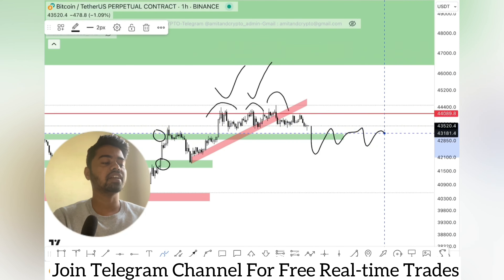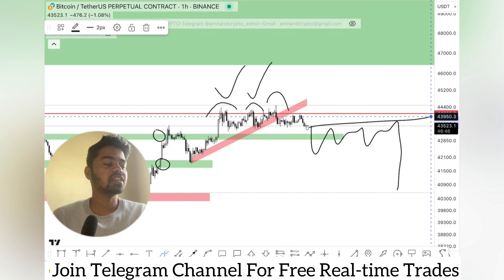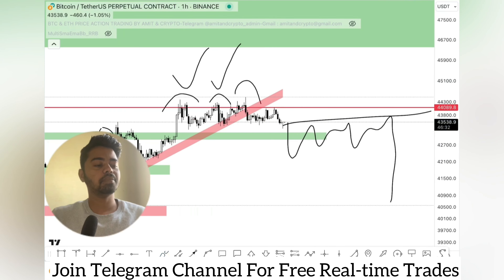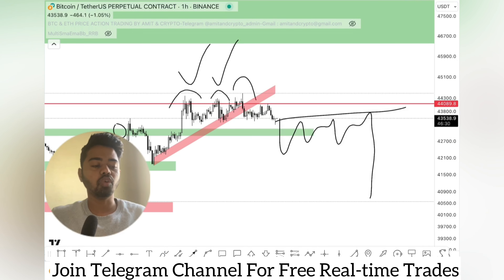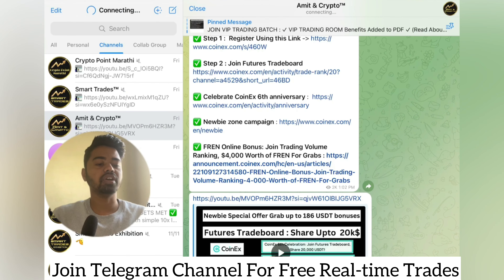It's the weekend, so price can still range like this. If sell pressure increases, we can definitely see lower levels. Price is currently showing no volume, and since it's the weekend, volume can drop further and price can remain in a range market. Better to wait for new levels — either a 44K breakout or a 42,700 breakdown.